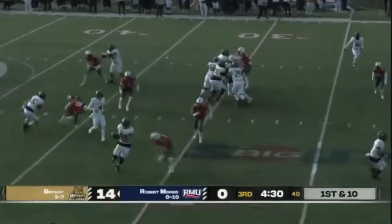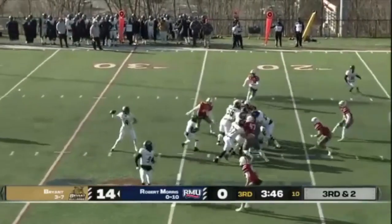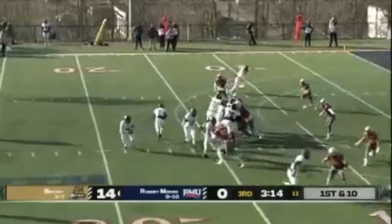Ekhaus with play action, dumps it off — bouncing off of tacklers. Sends a man in motion from left to right, tosses it off, pass is complete. They find themselves at the RMU 13.